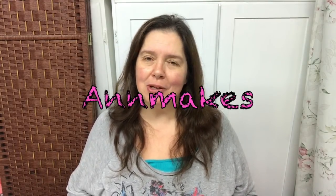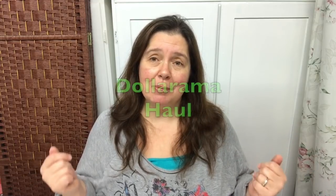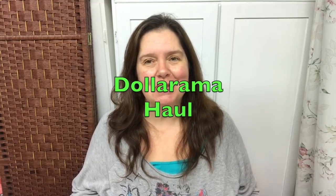Hello, I'm Anne from Anne Makes. Thank you for stopping by and welcome to my channel. If you are new here, I would love to have you as a subscriber, so please click the subscribe button below. I have a Dollarama haul to share with you today, so stay tuned if you'd like to see more.